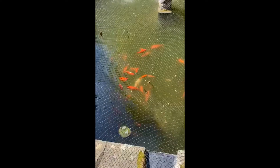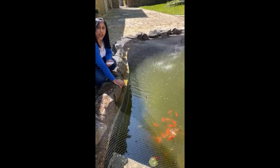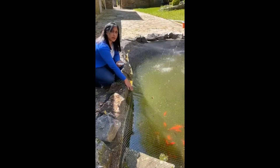And this special net I've got on here, this protects the goldfish. It protects them from big birds such as herons. And cats as well. And foxes. So we get lots of different animals that come to the garden. So we have to keep them safe.